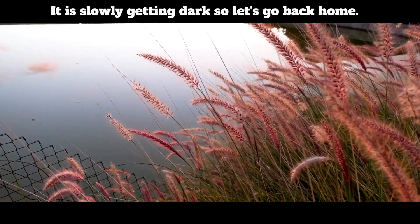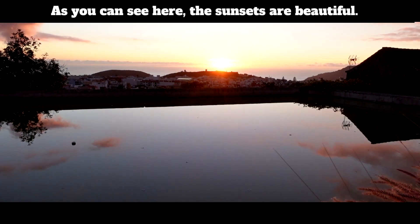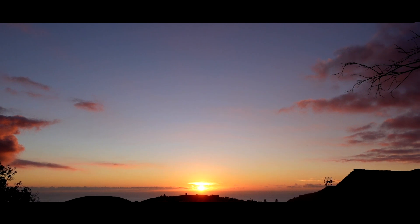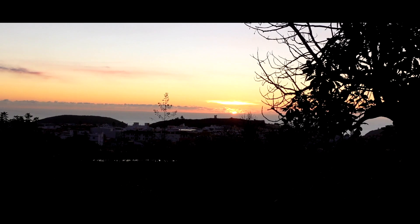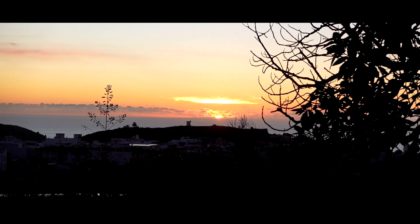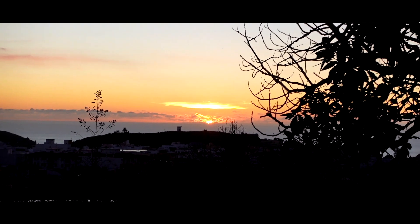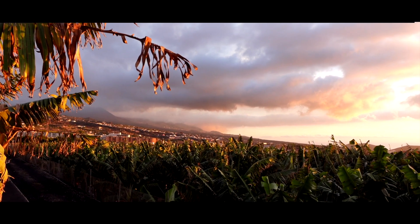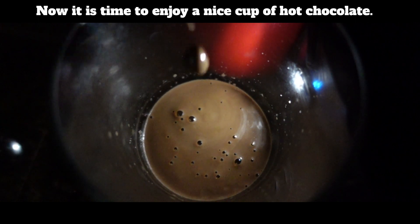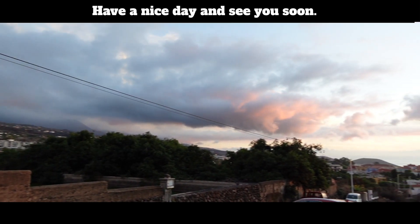It is slowly getting dark, so let's go back home. As you can see, the sunsets are beautiful. Now it is time to enjoy a nice cup of hot chocolate. I hope you enjoyed this vlog — have a nice day and see you soon!